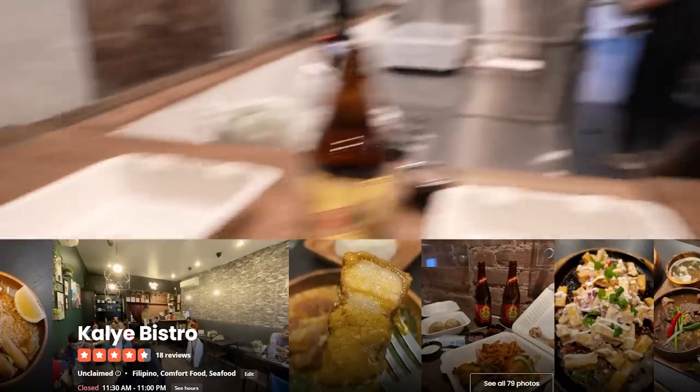We are outside of the newest Filipino fast casual restaurant out in the Lower East Side. This is a really hip neighborhood on Broom Street. About to check out what they got. What are we looking at here?